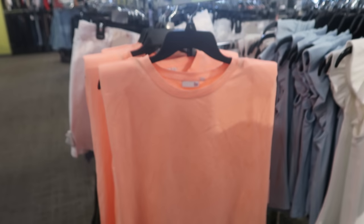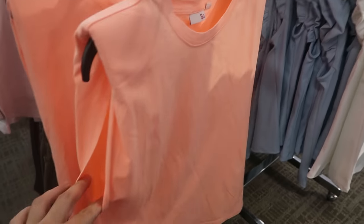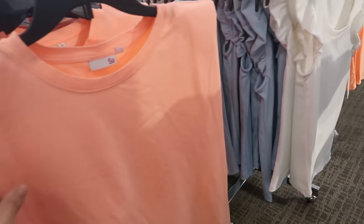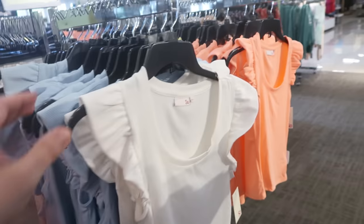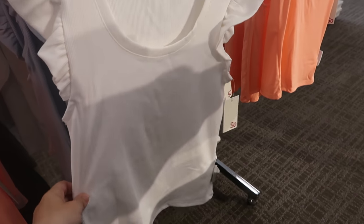I'm also seeing these sleeveless tees from Sew. There's a little bit of a shoulder pad in the top and a slightly bigger sleeve opening. These are regularly $28. I'm only seeing it in this orange color. And then they have these flutter sleeve ribbed tops on sale for $21.99 today.